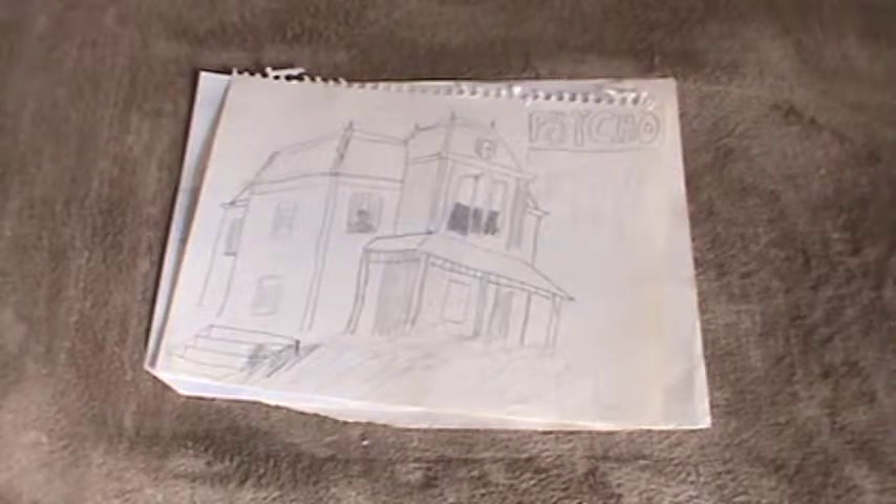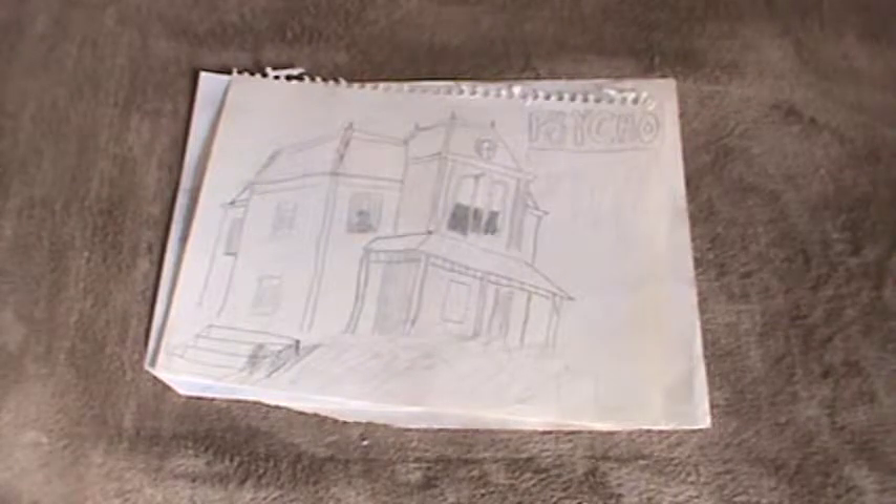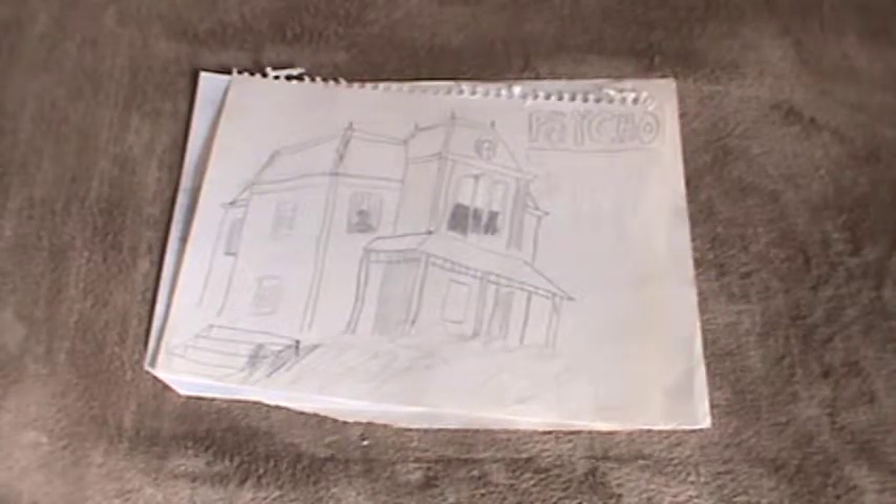Hello, Huge Movie Fanatic Nate, coming at you, continuing my series of videos that feature movie-related drawings that I did when I was a pre-teen or a teenager.